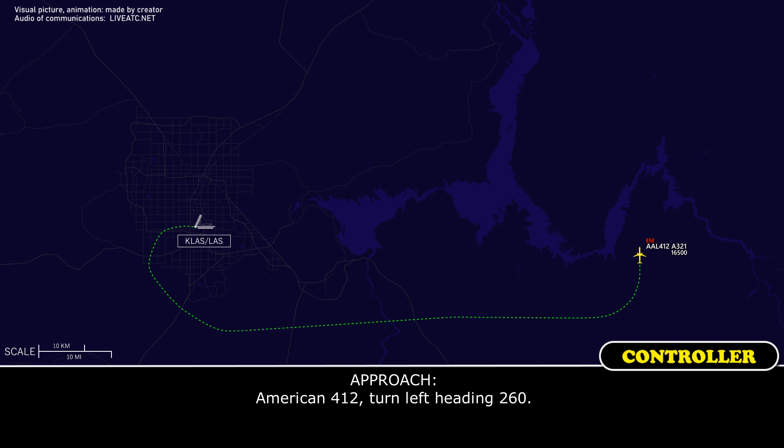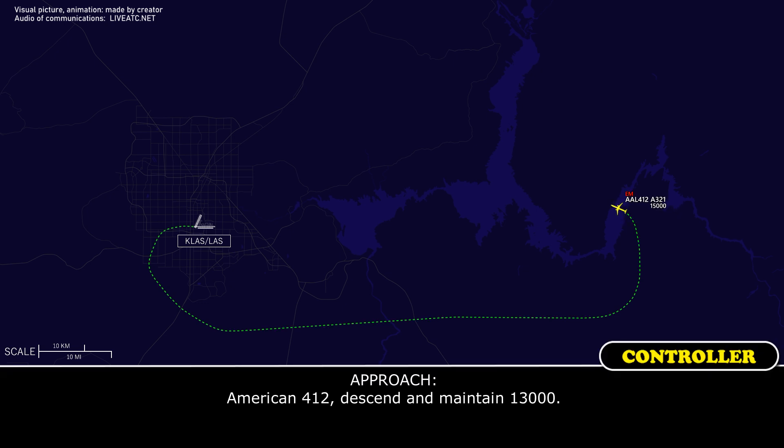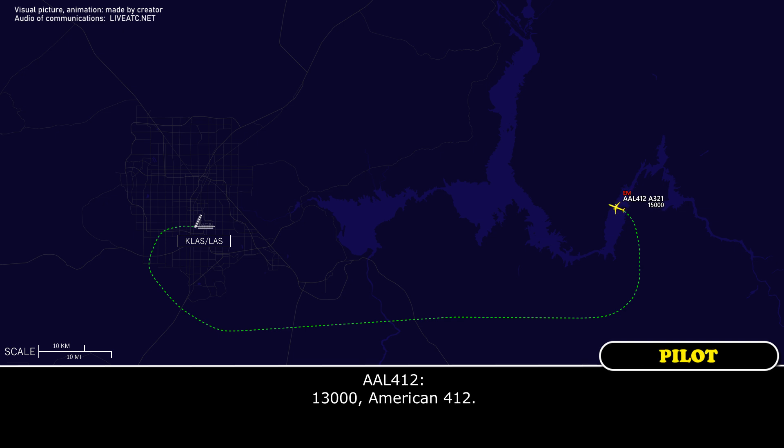American 412, turn left heading 260. Say again, American 412. American 412, turn left heading 260. Readback: 260, American 412. American 412, descend and maintain 13,000. Readback: 13,000, American 412.